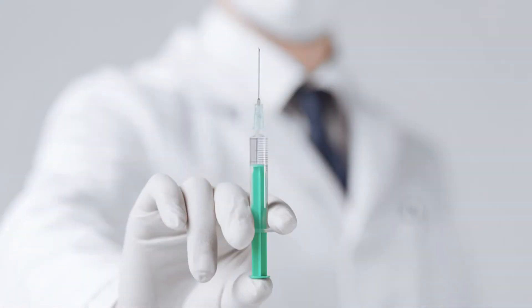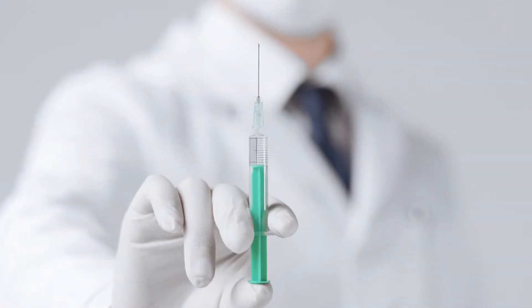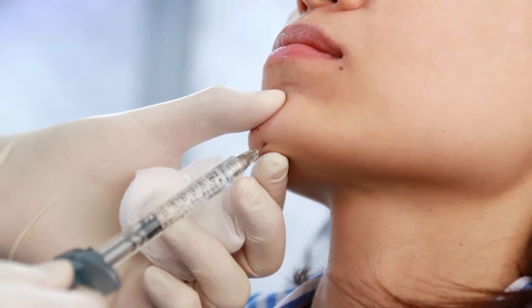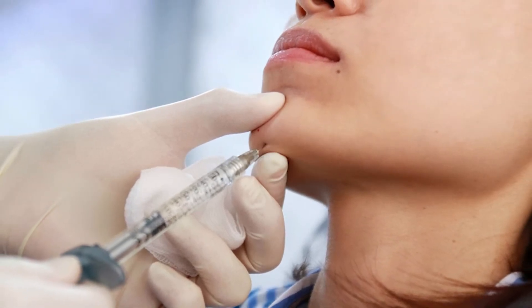We've now had advances in facial fillers, and there are some long-term robust fillers that can make the chin look better, almost to the degree of a chin implant.